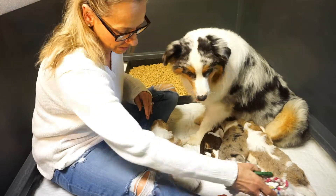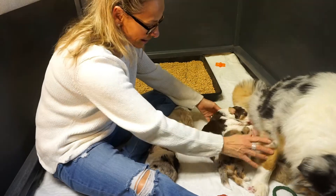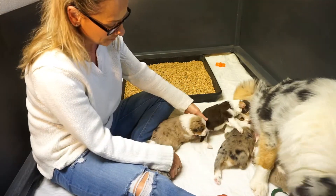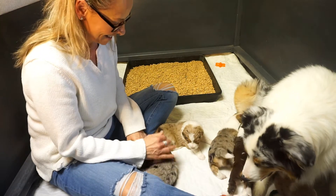Everybody's doing great, growing, and sucking really strong as you can see here. They've decided to have a snack before dinner on me over here.